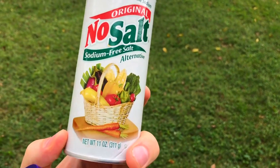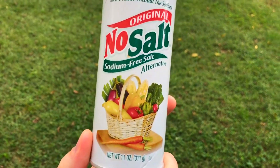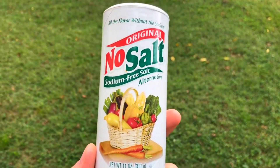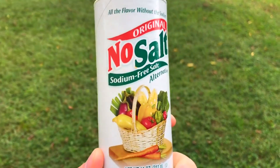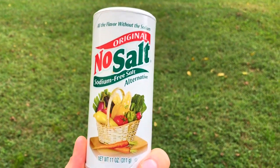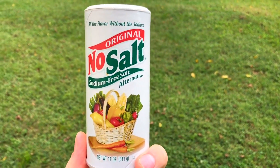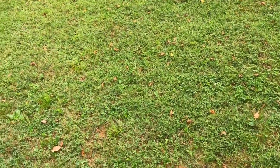No Salt — Cole Robinson, the guy who pioneered the snake diet, talks a lot about this. I'm not sure if he still uses it in the snake juice recipe, but it's great stuff. Even though it has some questionable ingredients, I've seen people reverse their potassium deficiencies very rapidly just by using No Salt.